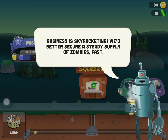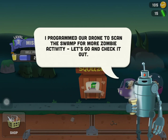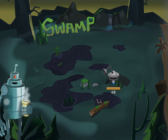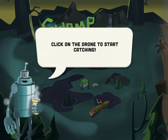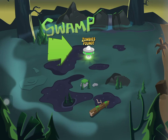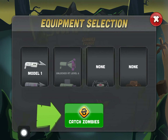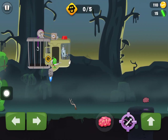Business is skyrocketing. The drone is programmed to scan the swamp for zombie activity. Let's go check out the world map — the drones seek out zombies and highlight them for you. Click on the drone to start catching. There are zombies in the swamp and I can get more weapons later on.